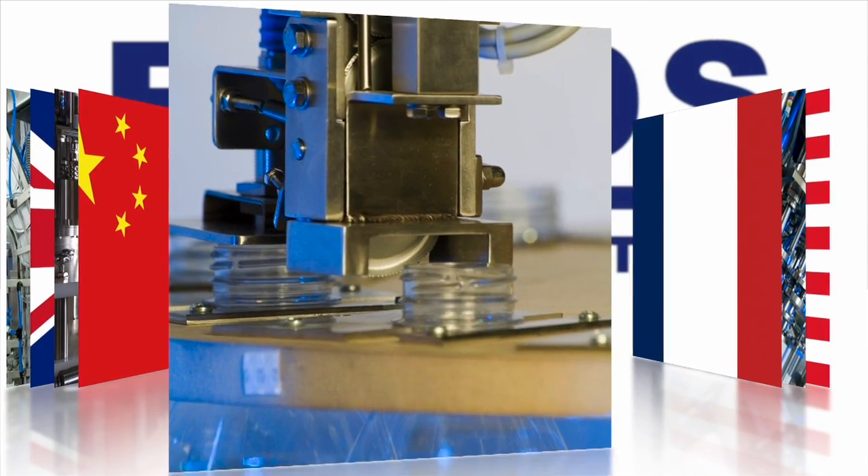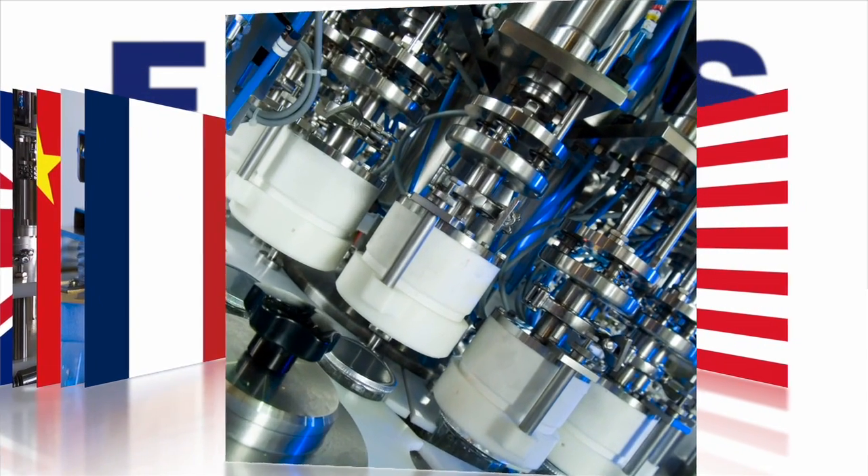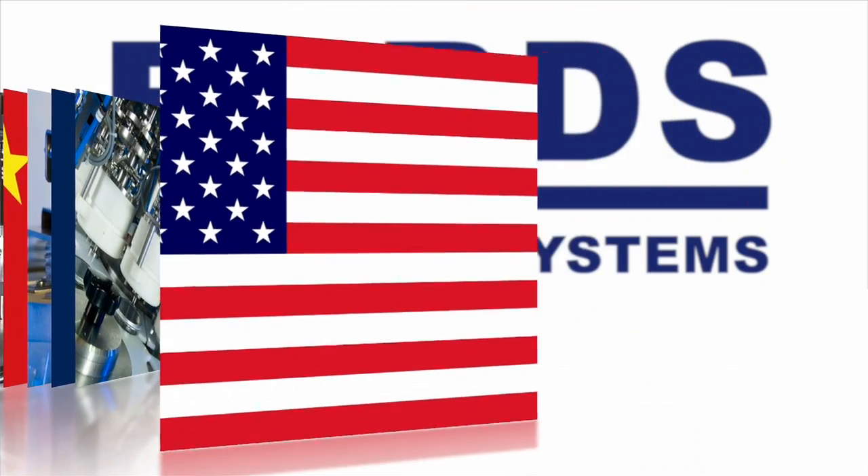But they are more than just a machinery supplier. Their dedicated service team provides prompt after-sale support across the globe, alongside an overseas service centre in the USA.